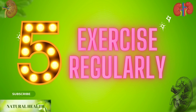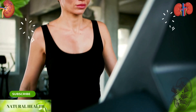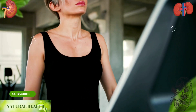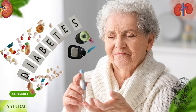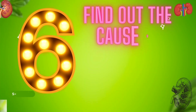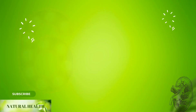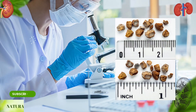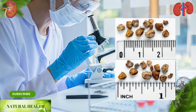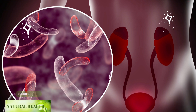5. Exercise regularly. 30-minute brisk walking and regular exercises 3–4 times a week reduce blood pressure and prevent kidney health from deteriorating. Almost half of people with diabetes can develop kidney failure over time. 6. Find out the cause of stones and urinary tract infections. Analysis of dropped stones must be provided, and the cause of urinary tract infections should be determined.